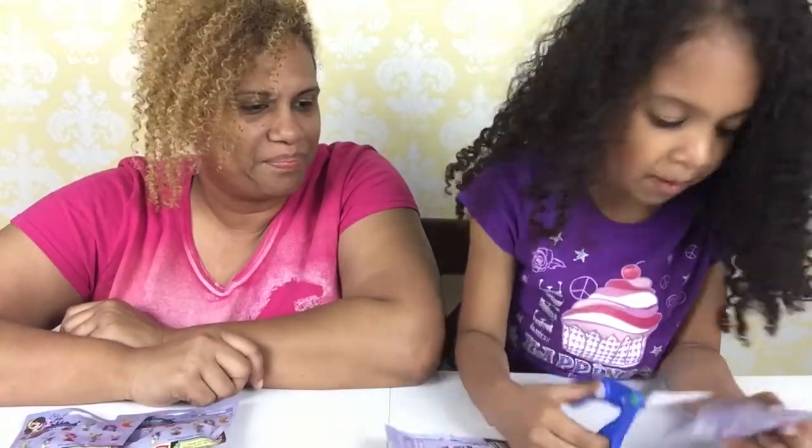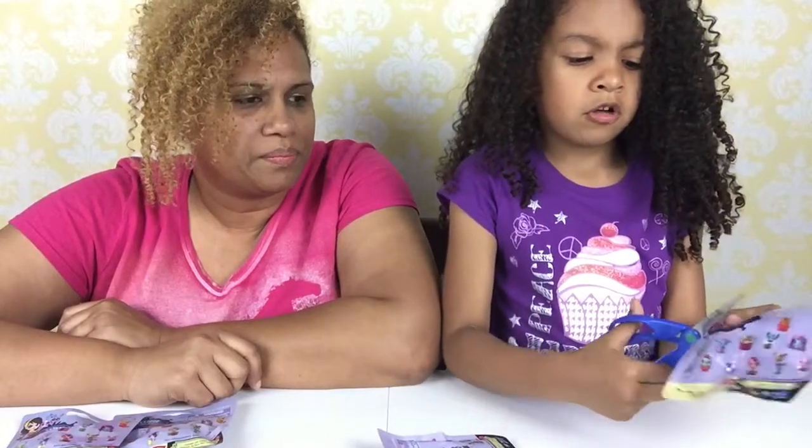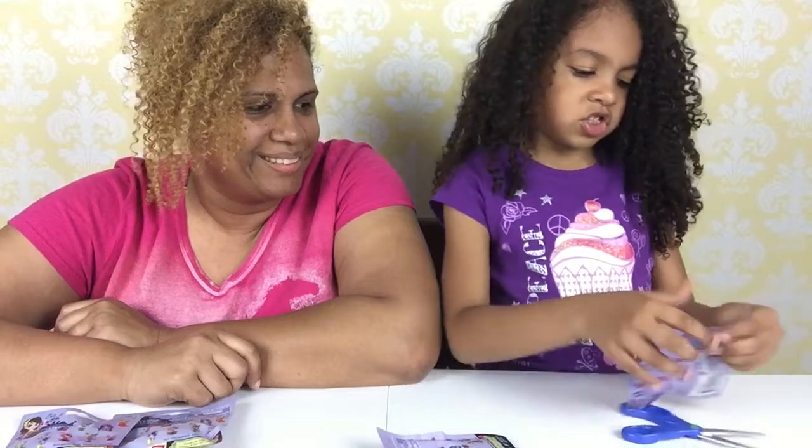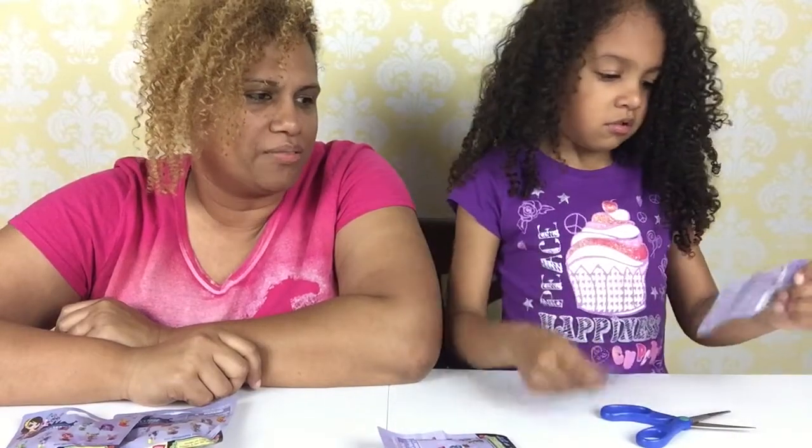Mommy doesn't care. That's why I always tell her, hey, wanna open three? And she's like, no, I wanna open two. I'm trying to be generous. That's very nice of you.